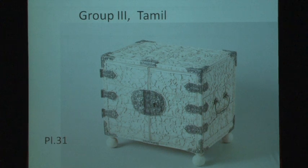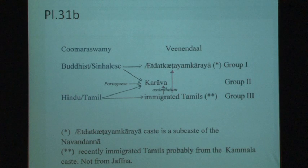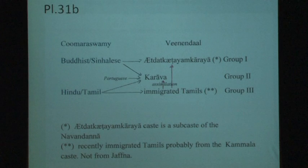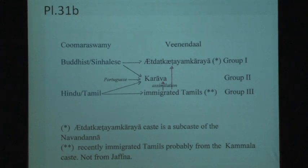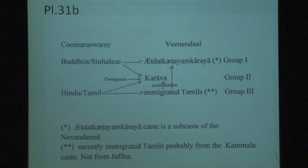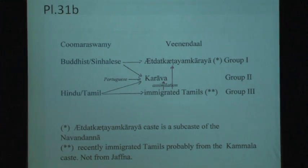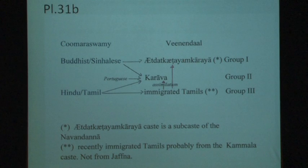In summary, I make a division between Etat KTM Karya, Karava, and Tamil. On the left is the division made by Kumaraswami, and I am only adding some extra words.